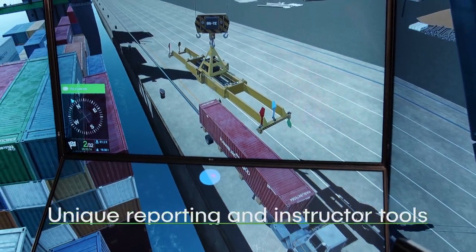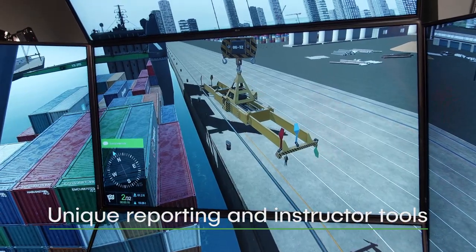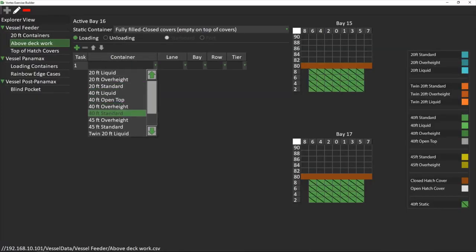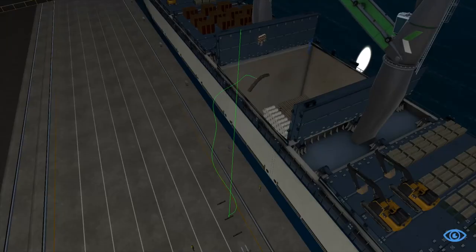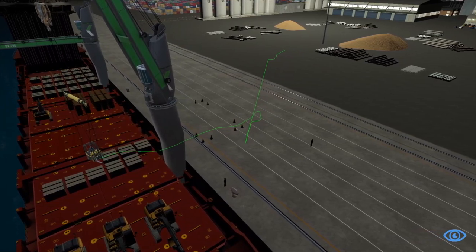The SPC Simulator Training Pack incorporates unique reporting and instructor tools, including an exercise builder that allows instructors to create an unlimited number of exercises, a customizable scoring system, and the industry's only real-time container path trace reporting.